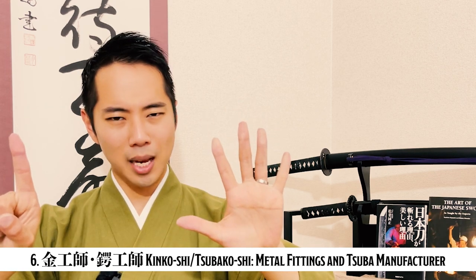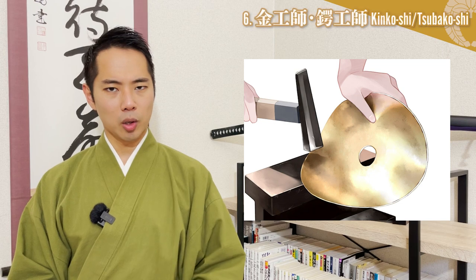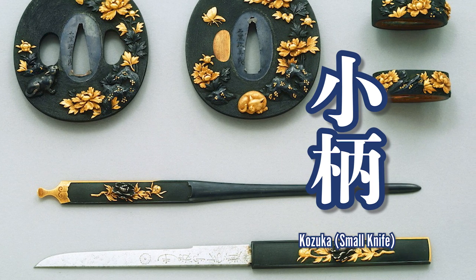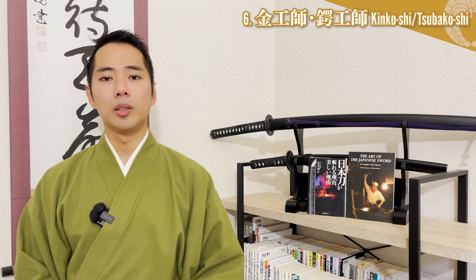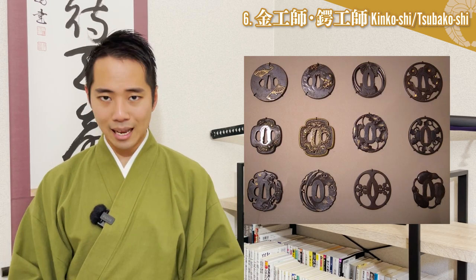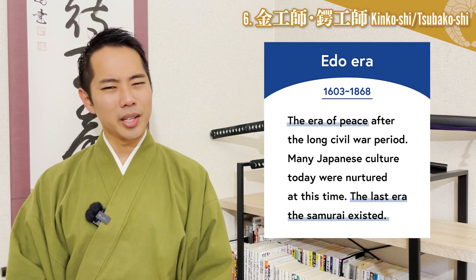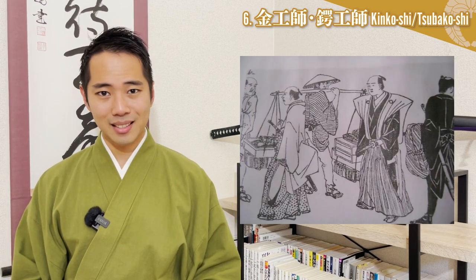Kinkoushi and Tsubakoushi - Metal Fittings and Tsuba Manufacturers. Kinkoushi are craftsmen who make various exterior metal fittings for katana, such as Menuki, Kozuka, Kougai, and Fuchigashira. There are some craftsmen called Tsubakoushi who specialize in creating the Tsuba handguards, but in many cases the Kinkoushi make the Tsuba too. Why do they need professionals just for these tiny pieces of decoration? This is because they were important items that represented the status and authority of the katana owner. They especially developed during the peaceful Edo period, when katana became more of a tool representing the samurai class and less of a weapon. But of course, they all have practical reasons for their existence too.